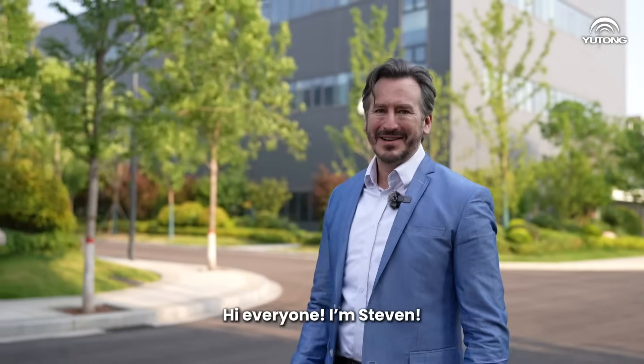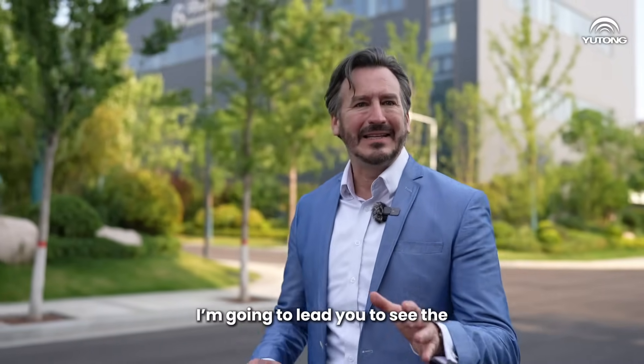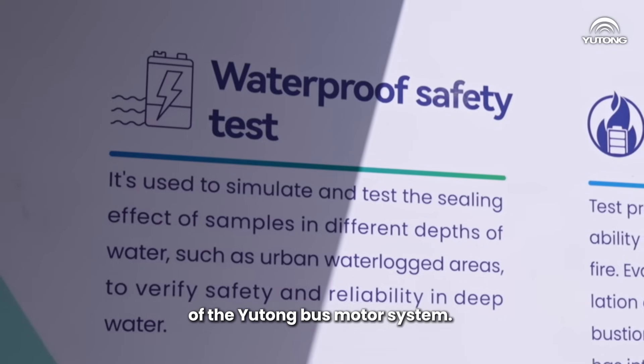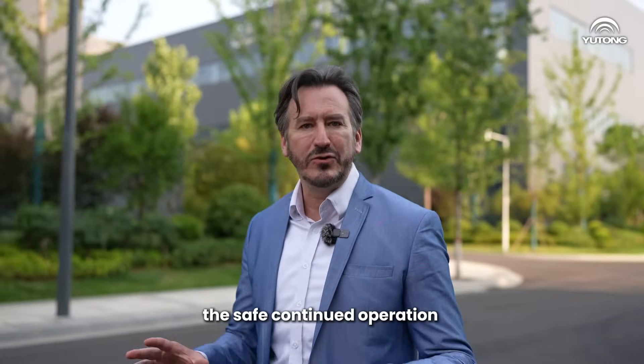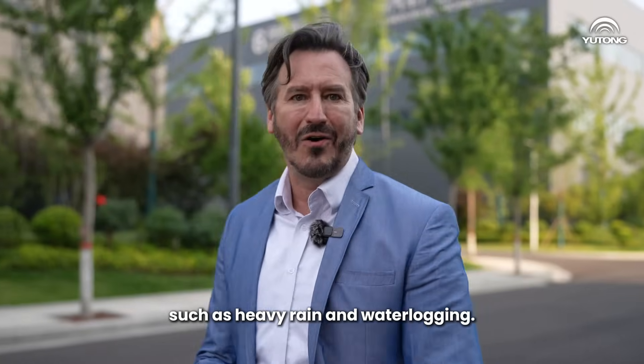Hi everyone, I'm Steven. As the saying goes, you have to see it to believe it. So today I'm going to lead you to see the waterproof performance test of the Utone bus motor system. If it's a success, it will demonstrate how Utone buses ensure safe continued operation in extreme environments such as heavy rain and water logging.